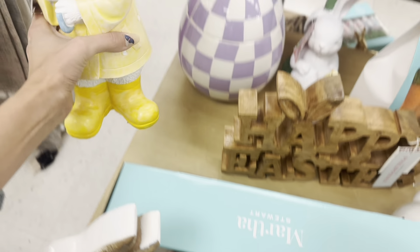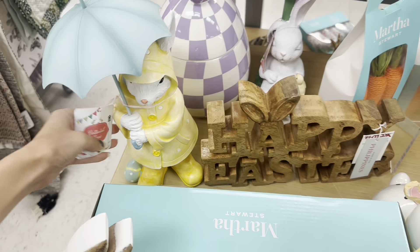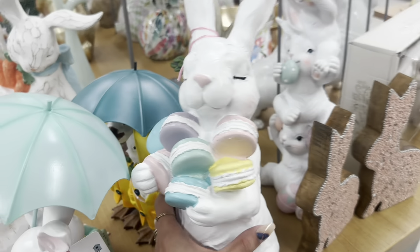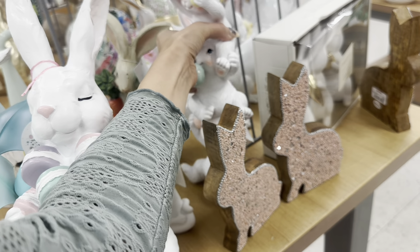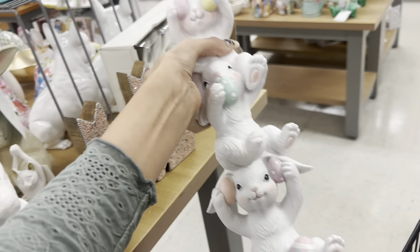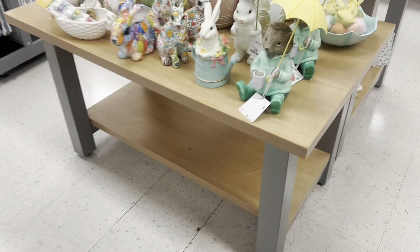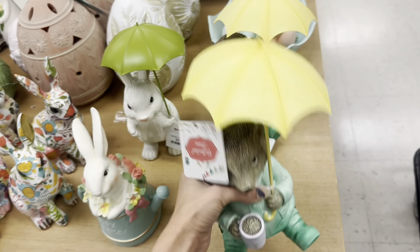There's another bunny wearing a rain jacket with little boots. A bunny holding a bunch of macaroons — Chloe loves macaroons — 14.99 for that one. They've got the see no evil, speak no evil, hear no evil bunnies — 12.99 — covered with Easter eggs. And oh, look at this hedgehog — 12.99 for that one.